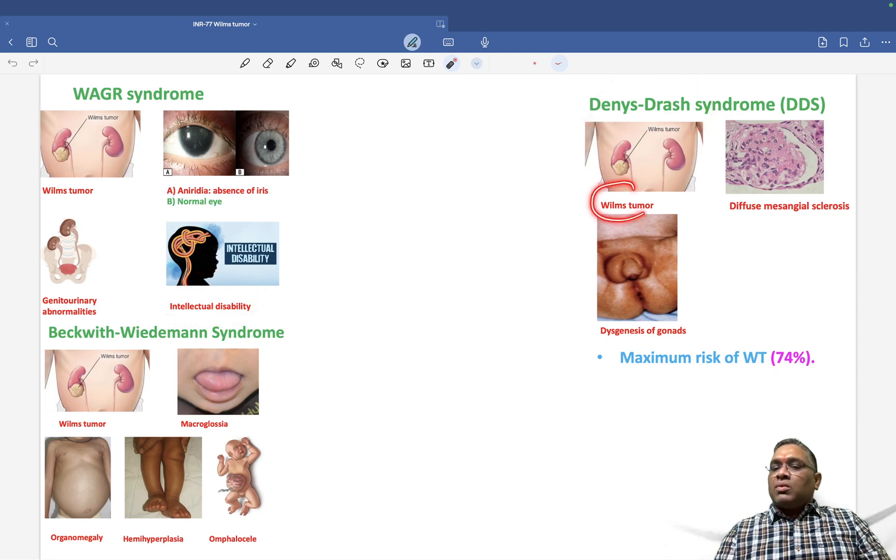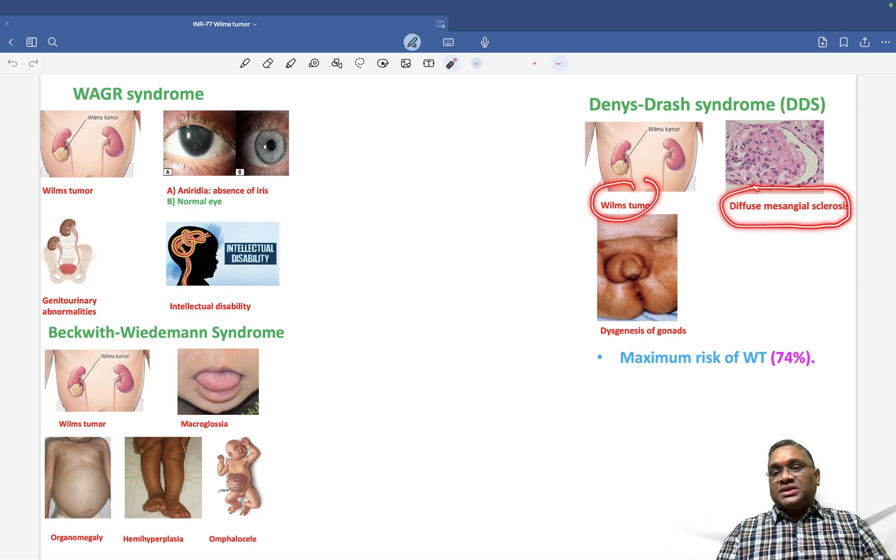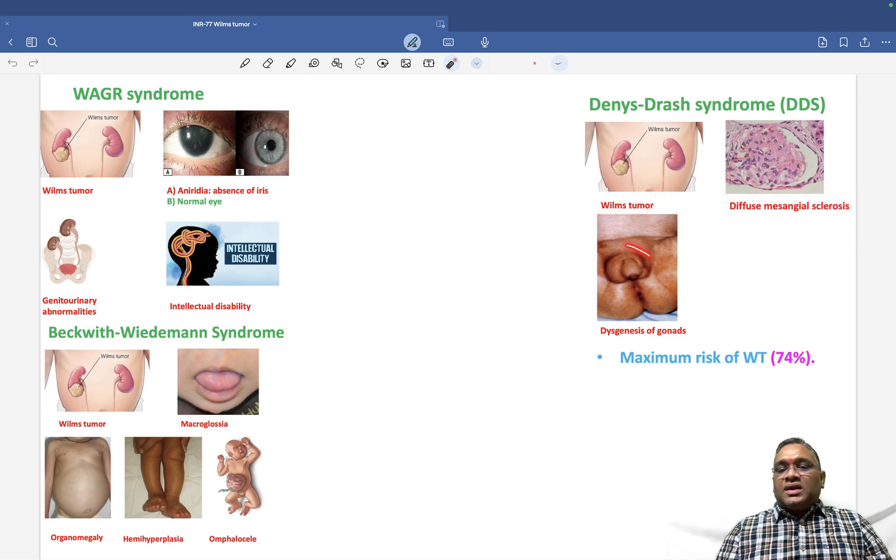Denys-Drash syndrome involves Wilms tumor along with diffuse mesangial sclerosis in the kidney, as seen in the image here.